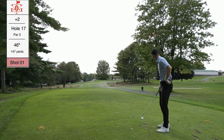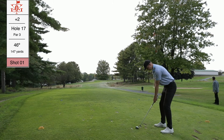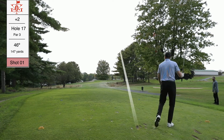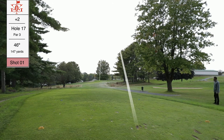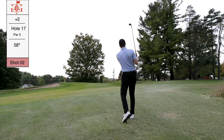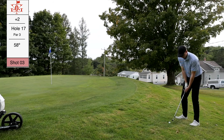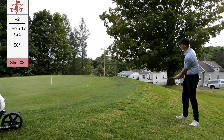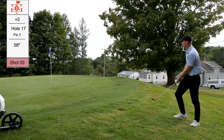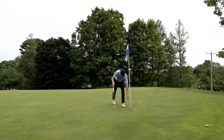Hole 17, a pretty easy par 3. I grabbed the 46-degree wedge — terrible club choice. I had to really step on it and chunked it. My dad watching was like 'what was that?' and I couldn't agree more. Found myself very short of the green. The 58-degree chip was pulled and missed the green. A little pop-up pitch rolled past the hole, but I knocked in the uphill putt and moved on.